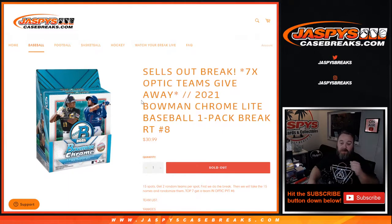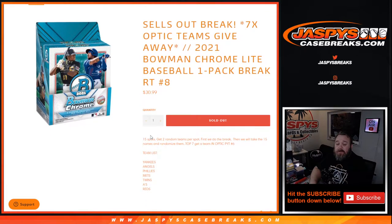Hi everyone, Sean with jaspyscasebreaks.com here doing a 2021 Bowman Chrome Light baseball one-pack break, random team number eight, giving away the last seven teams in an Optic six-box half-case break — so 15 spots total.